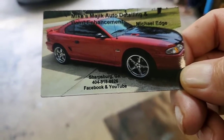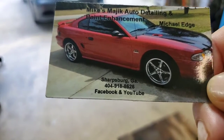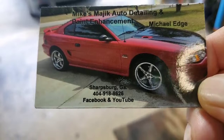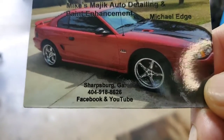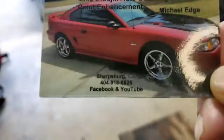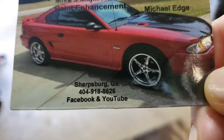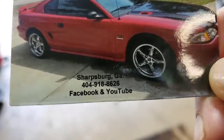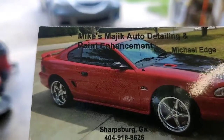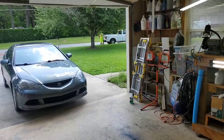Hey everybody, welcome back and welcome to you first-timers. This is Mike from Mike's Magic Auto Detailing and Paint Enhancement here in a semi-sunny Sharpsburg, Georgia — which according to the weather report is not going to last. Thanks to those of you who are taking time out of your busy days to drop by and watch my videos.